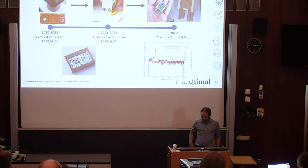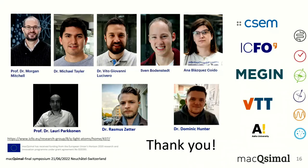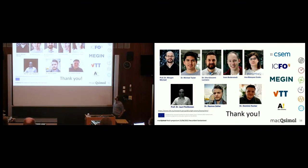I would like to thank our ICFO team, the atomic quantum optics group, and our partners who contributed to the work on the coils described today: CSEM, ICFO, Megin, VTT, and Aalto University. Thank you.